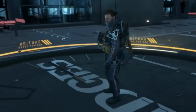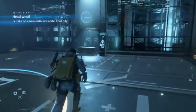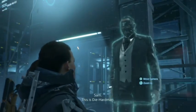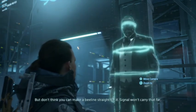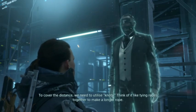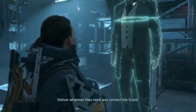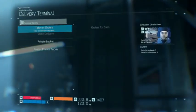Alright, let's collect and deliver. Finally we're out. Now where is it? We're gonna take on a new order over here. Terminal, terminal. So Sam, this is Die-Hardman. Your current objective is to extend the chiral network from here to Port Knot City. I don't think you can make a beeline straight forward - signal won't carry that far. To cover the distance we need to utilize knots - think of it like tying ropes together to make a longer rope.